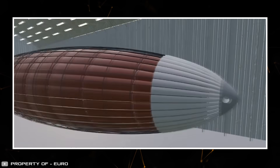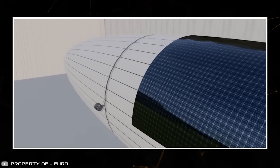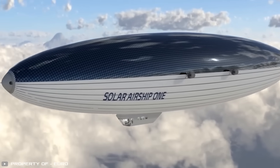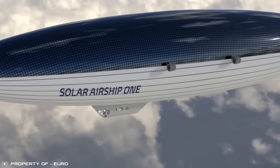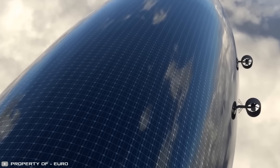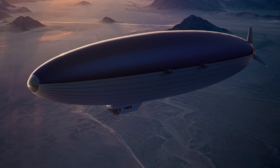The Euro Airship team is preparing for a carbon neutral around-the-world journey using the Solar Airship One. It will take 20 days to complete the trip around the equator. The airship surface will be covered with solar panels providing power to its engines, and solar energy will also be stored for use during the night.